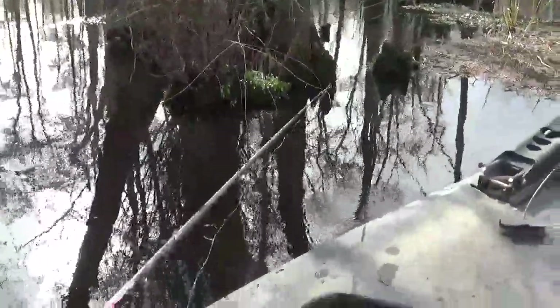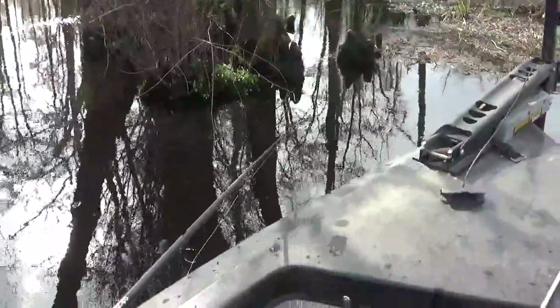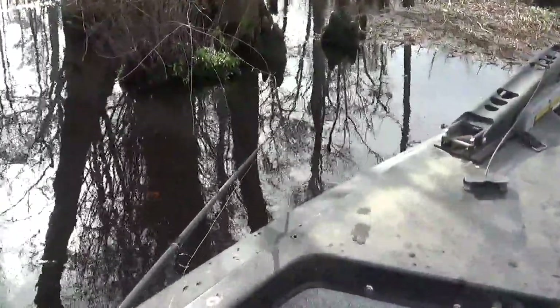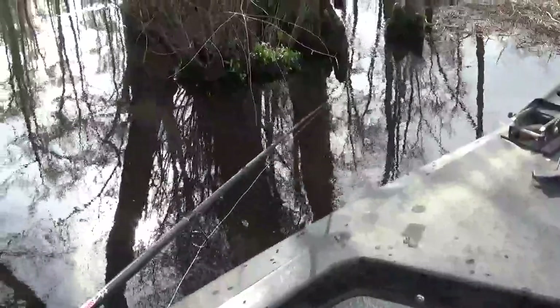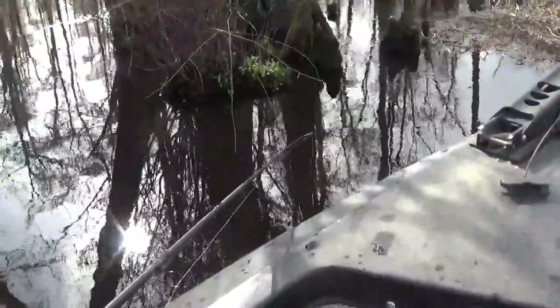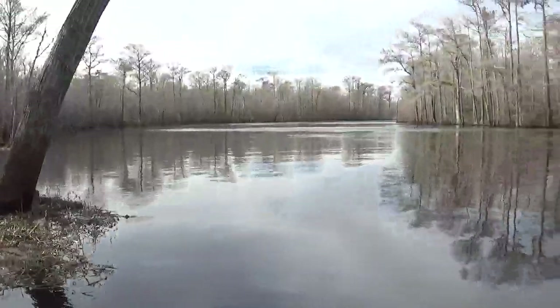Welcome back YouTube. I thought I'd share with you a little bit on how I spent my day today. It's February 15th and it's been such a pretty day — like 73 degrees today. I thought I'd come in and spend the day fishing on Black River a little bit.